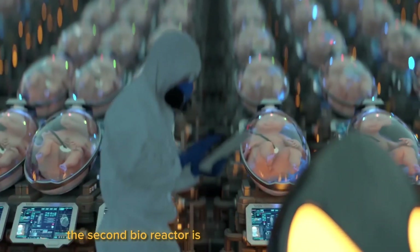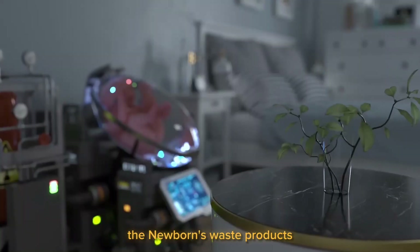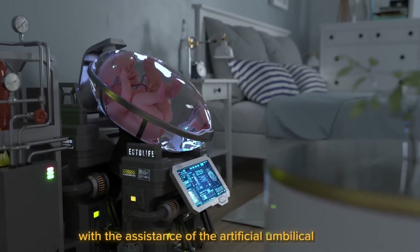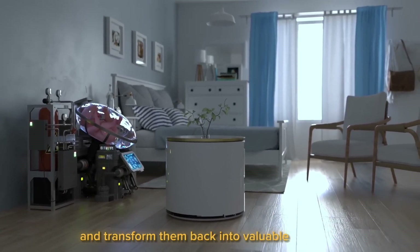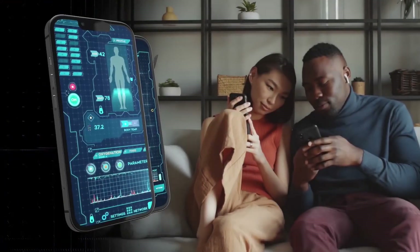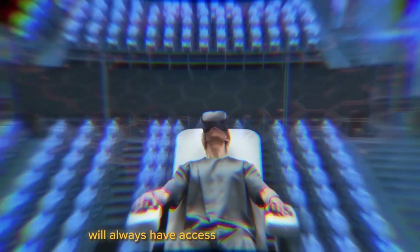The second bioreactor is designed to get rid of any waste the infants produce. The newborn's waste products are released into the second bioreactor with the assistance of the artificial umbilical cord. The second bioreactor may then recycle waste products and transform them back into valuable nutrients with the aid of a delicate layer of designed enzymes, ensuring that your child will always have access to fresh nourishment.